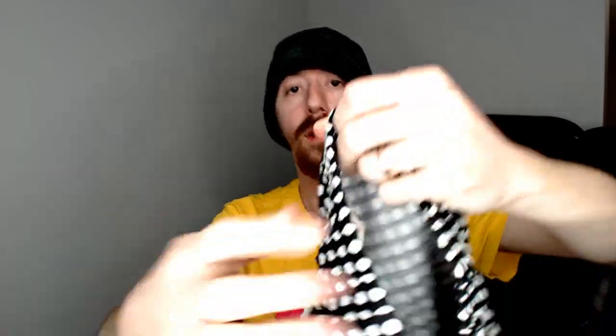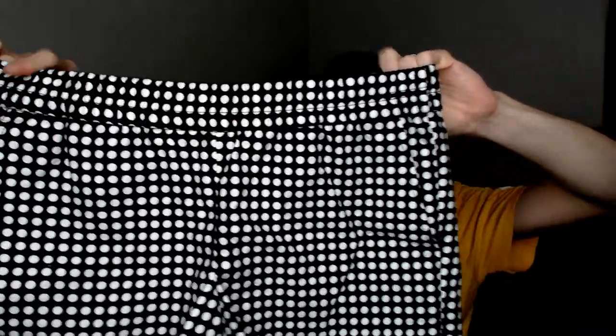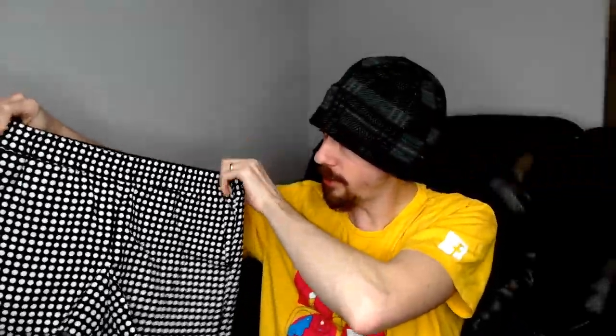Up next we have a pair of J.Crew polka-dotted shorts. I believe I shot these on the leg mannequin and they looked really nice. They do have working pockets — I know sometimes these short shorts just won't have pockets, but these do.